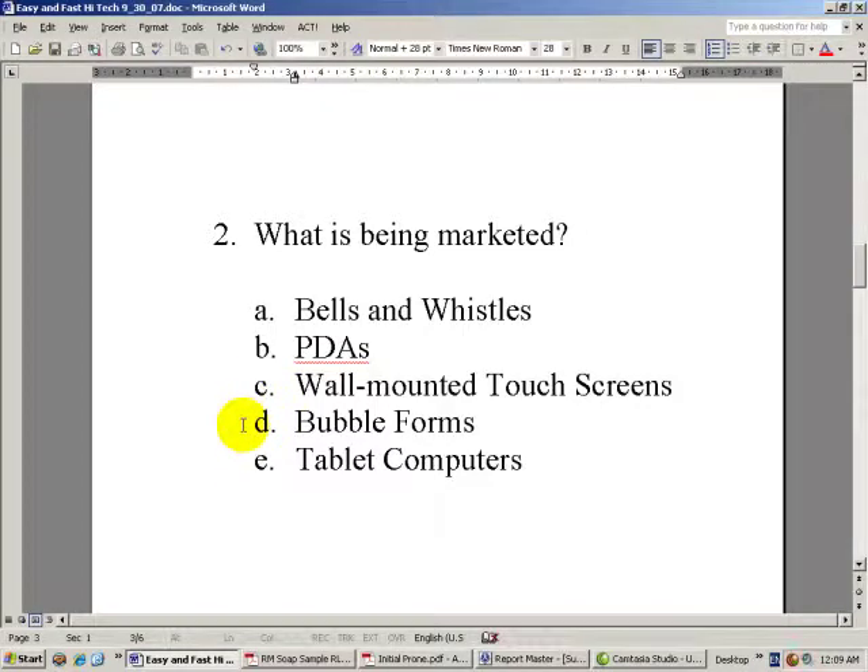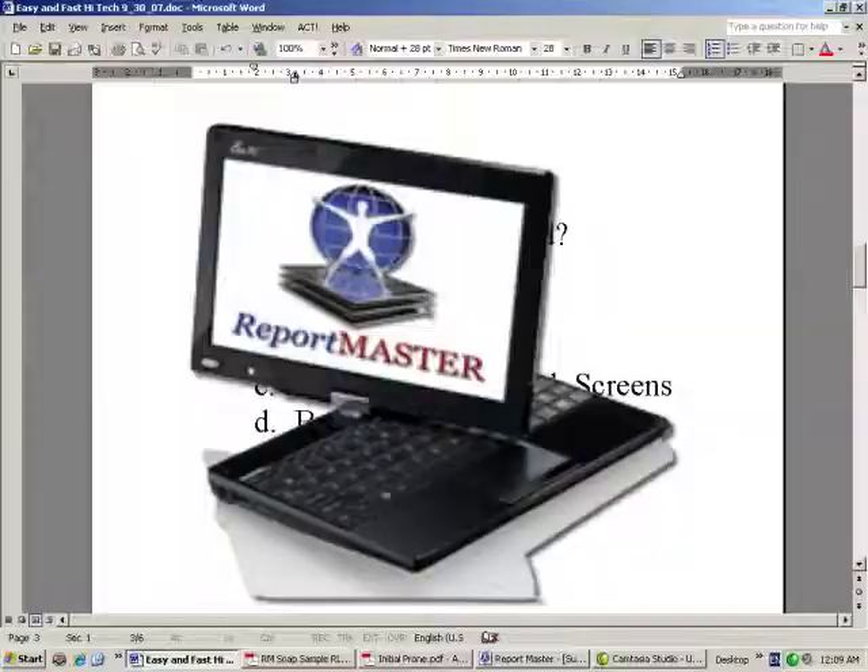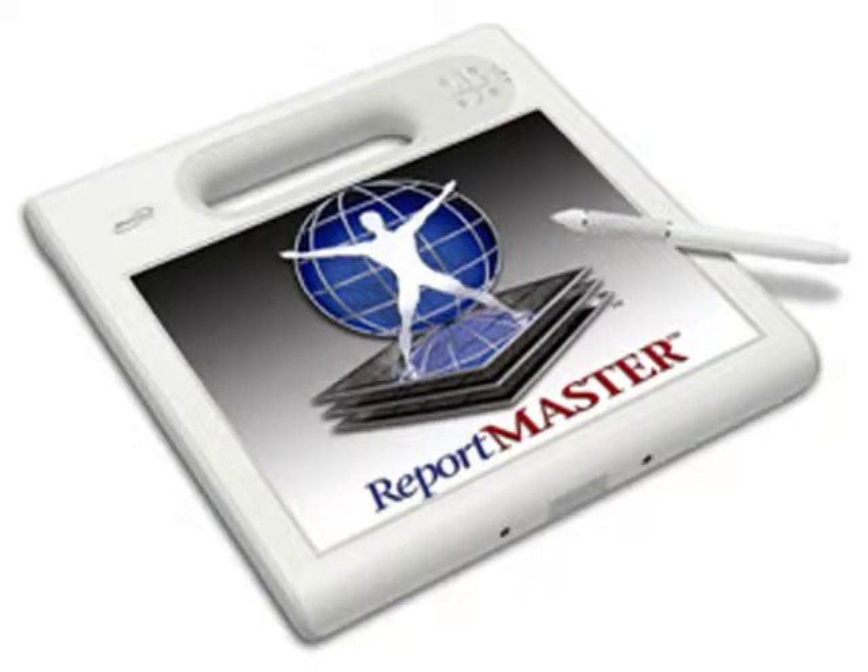Bubble forms — systems that have bubble forms tend to be fairly inflexible, and you've got to buy those bubble forms forever. Tablet computers, on the other hand, work pretty well. They're mobile, the screen is big enough, and you can be a wireless workstation, so the data you're entering on the tablet goes automatically into your main system. It's actually a very workable piece of technology.